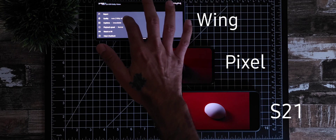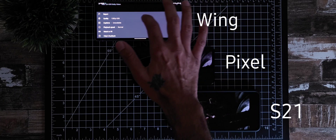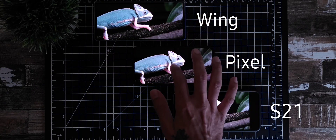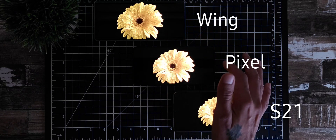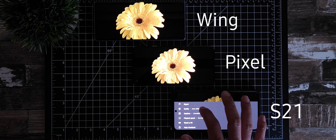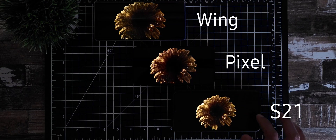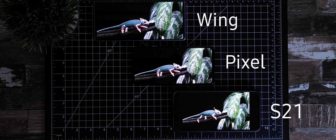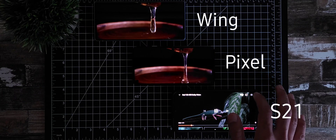On the LG Wing, it's at 1080p — going all the way up to 1440. On the Pixel, it's at 1080p — going all the way up to 2160. On the Samsung Galaxy S21, also going up to 2160. Of course one of them is going to load, and there we go — you can play them at full resolution.